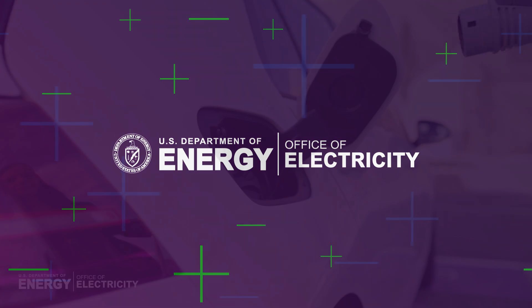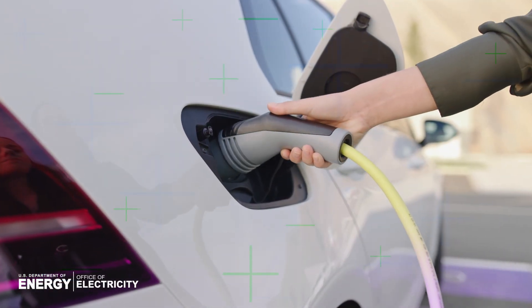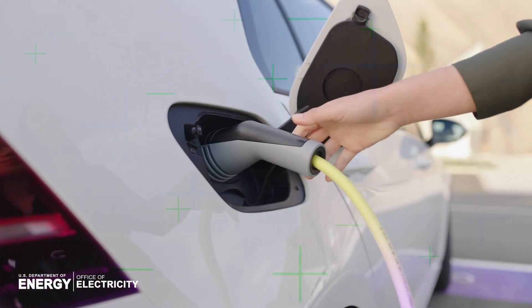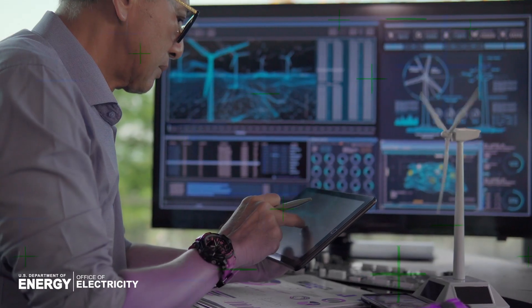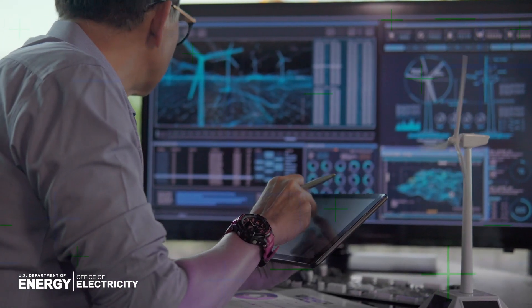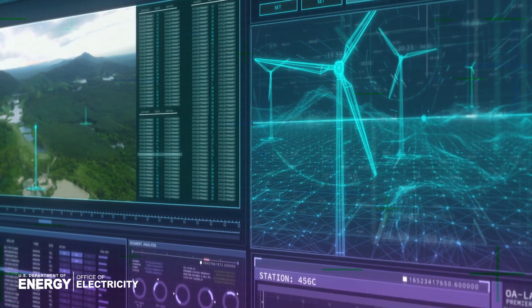These days, we live in an e-powered world, and demand for electricity just keeps growing. The accelerating deployment of new renewable sources of energy will help, but those systems require new components to effectively integrate them on the power grid.